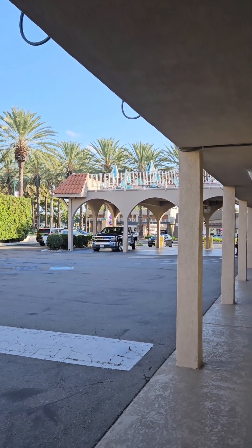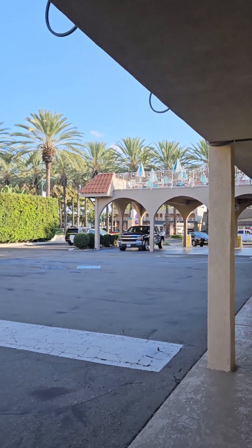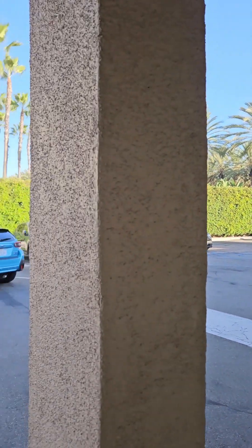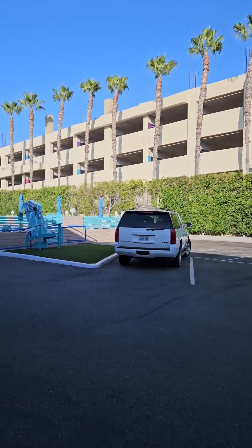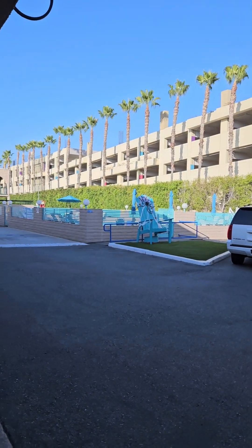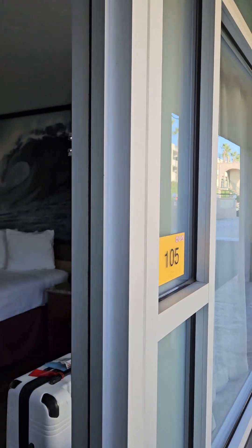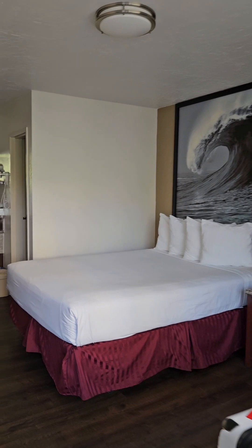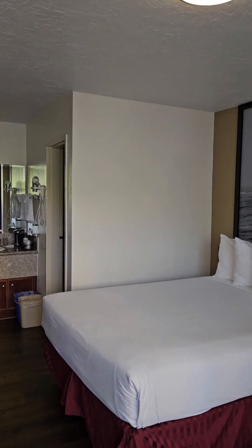I have checked in to the King's Inn, which is on Catella, just about a block or two from Harbor. I'm on the ground floor. There is the swimming pool. I am super tired, so I apologize if this video is a little quick.